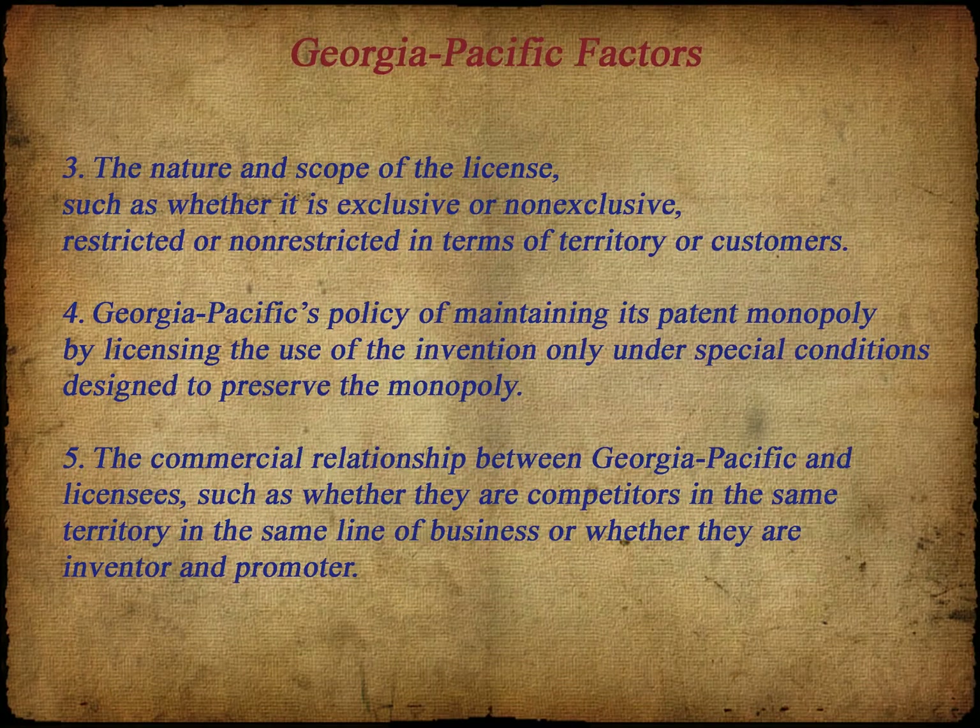The next three factors address the patent owner's use of the patent to maintain market share and its willingness — or lack thereof — to grant a license that would affect that market share, as well as the market share of the licensee. Factor 3 addresses exclusive licenses: ones where there is only one licensee, or one licensee in a particular market. This protects both the patent owner's and the licensee's market share. Exclusive licenses should cost more, as they take advantage of the ability to exclude others from the marketplace — with less competition, a seller can charge a higher sales price.